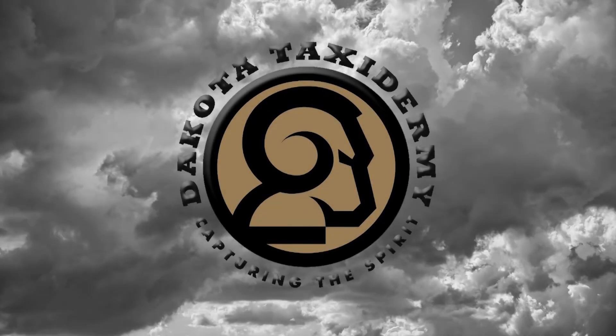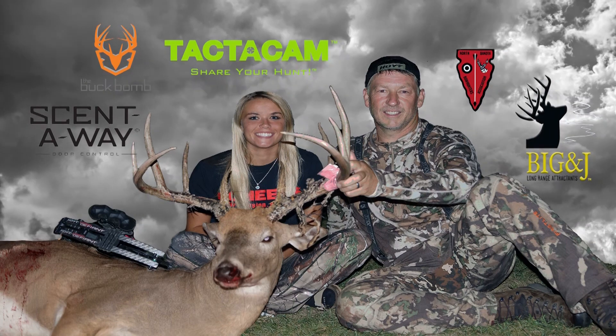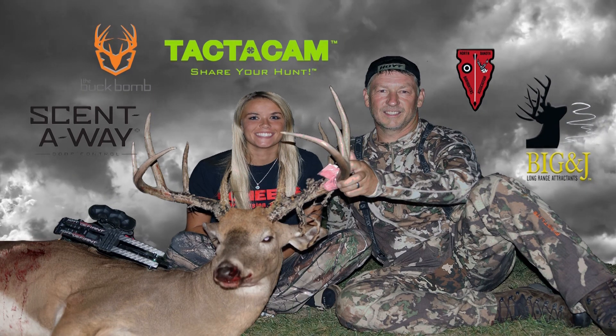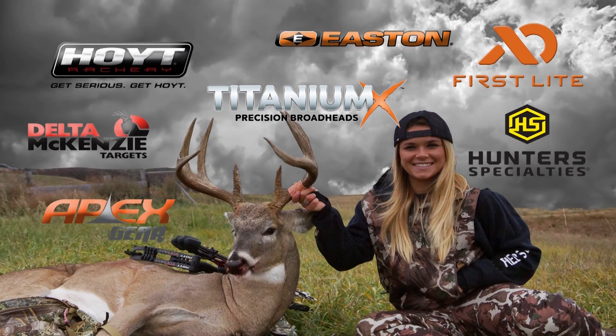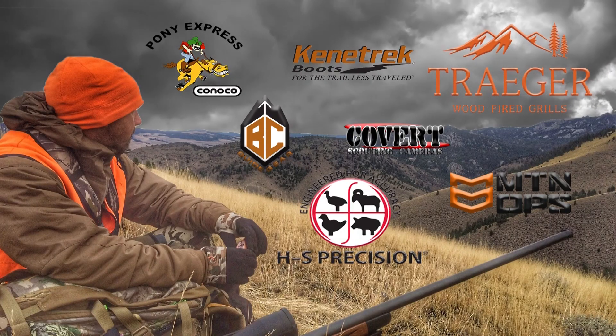Taxidermy services provided by Dakota Taxidermy, capturing the spirit. We'll see you next time.